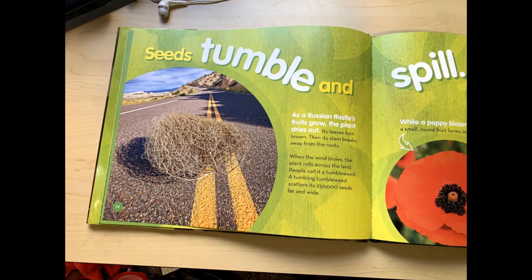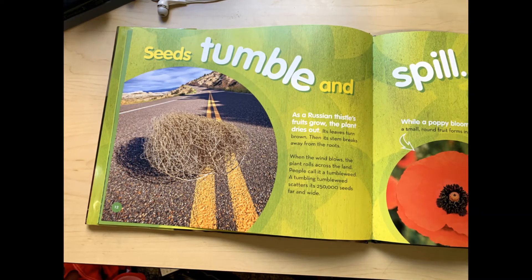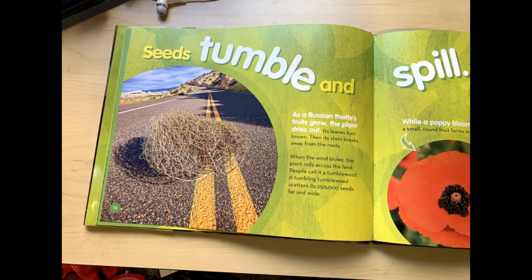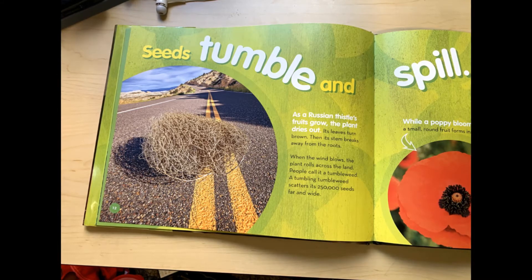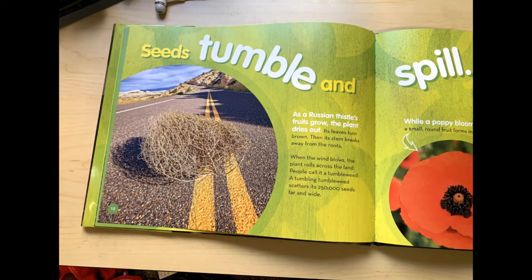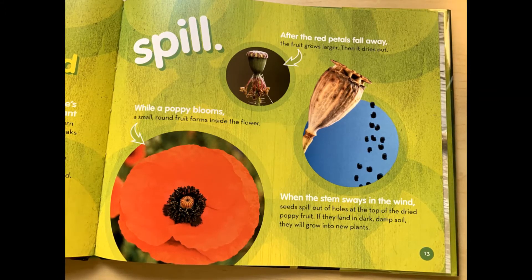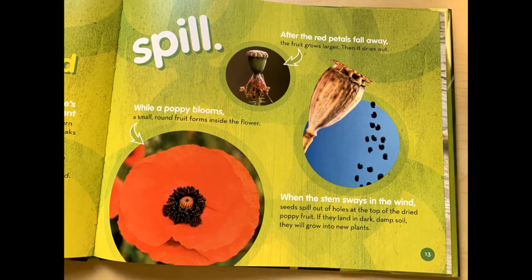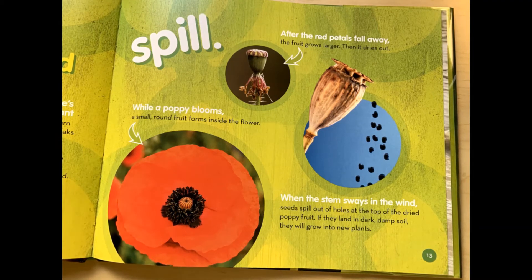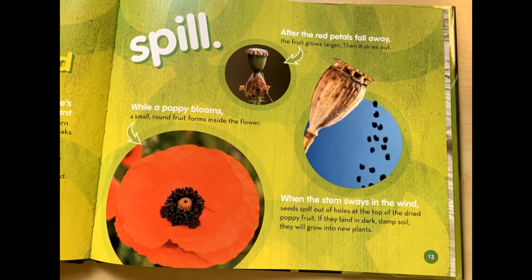Seeds tumble and spill. As the Russian thistle's fruits grow, the plant dries out. Its leaves turn brown. Then its stem breaks away from the roots. When the wind blows, the plant rolls across the land — people call it a tumbleweed. A tumbling tumbleweed scatters its 250,000 seeds far and wide. While a poppy blooms, a small round fruit forms inside the flower. After the red petals fall away, the fruit grows larger, then it dries out. When the stem sways in the wind, seeds spill out of the holes at the top of the dried poppy fruit. If they land in dark, damp soil, they will grow into new plants.